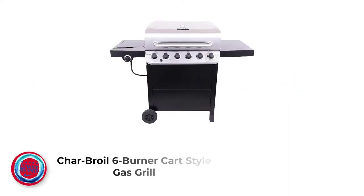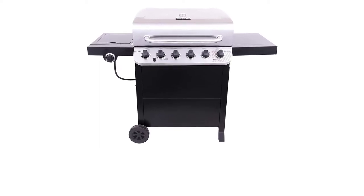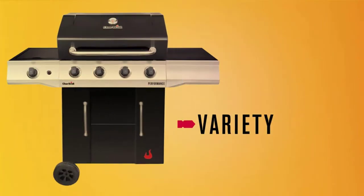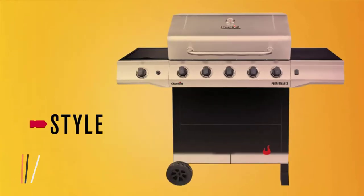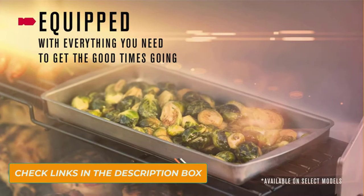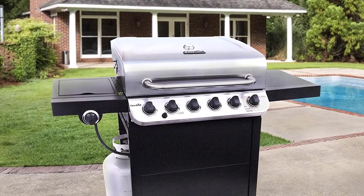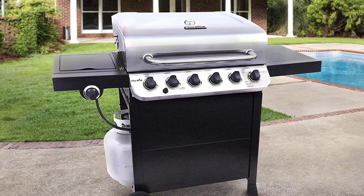Number 1: Charbroil Six Burner Cart Style Gas Grill. This unit offers 550 square inches of cooking surface, a swing-away warming rack, and porcelain-coated cast-iron grates, minimizing cleanup and eliminating rust. This may not offer the square footage of some of the pricier grills on my list, but I was able to cook 30 well-proportioned burgers all at once.